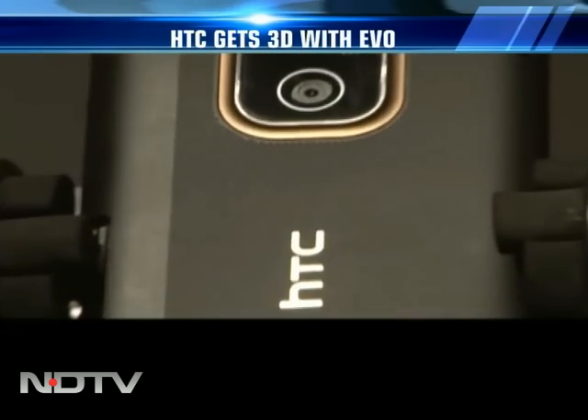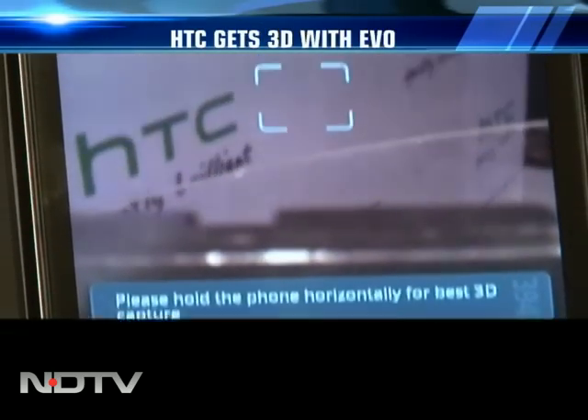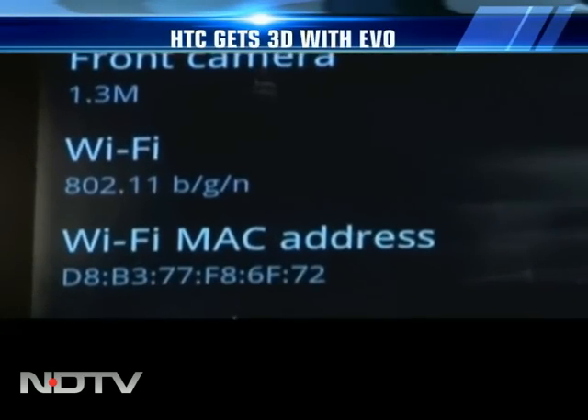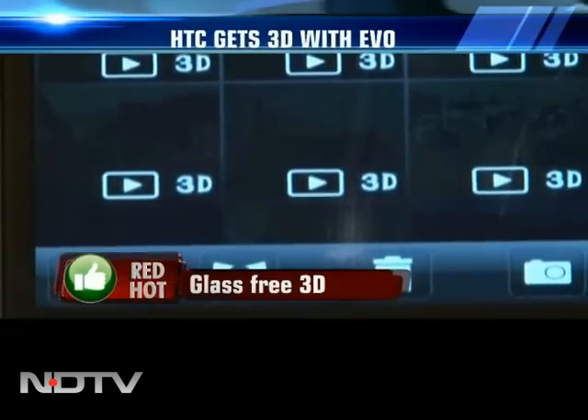When taking 2D shots, you use only one lens, but when in 3D mode, both lenses kick in. A secondary 1.3-megapixel camera allows video calls. You don't need 3D glasses to view 3D content on this phone.